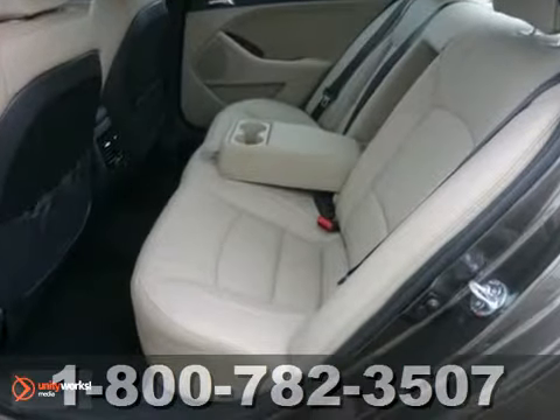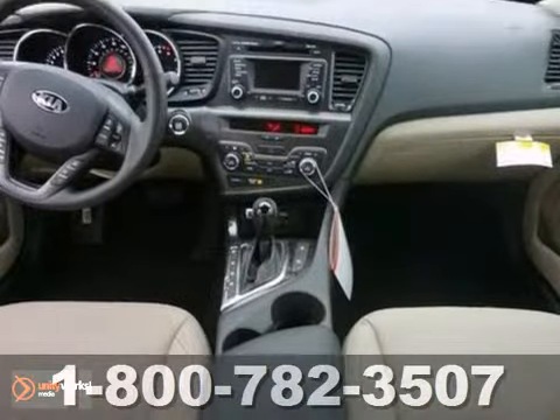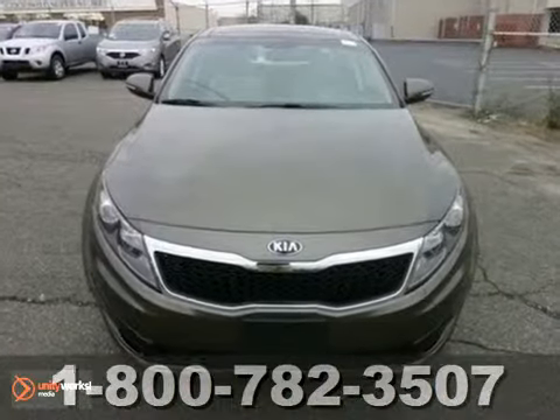It also features Bluetooth, the EX Premium Package, and keyless ignition. And with leather seats and stability and traction control, it won't be here long.